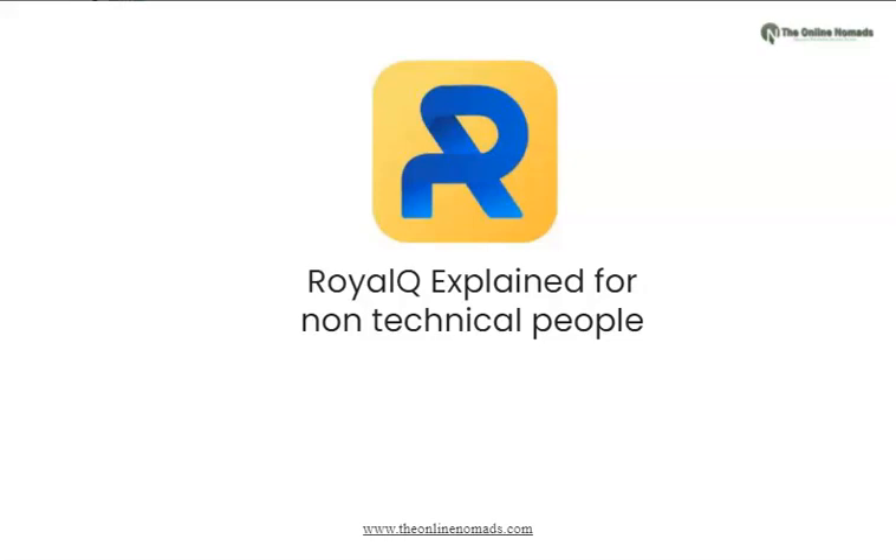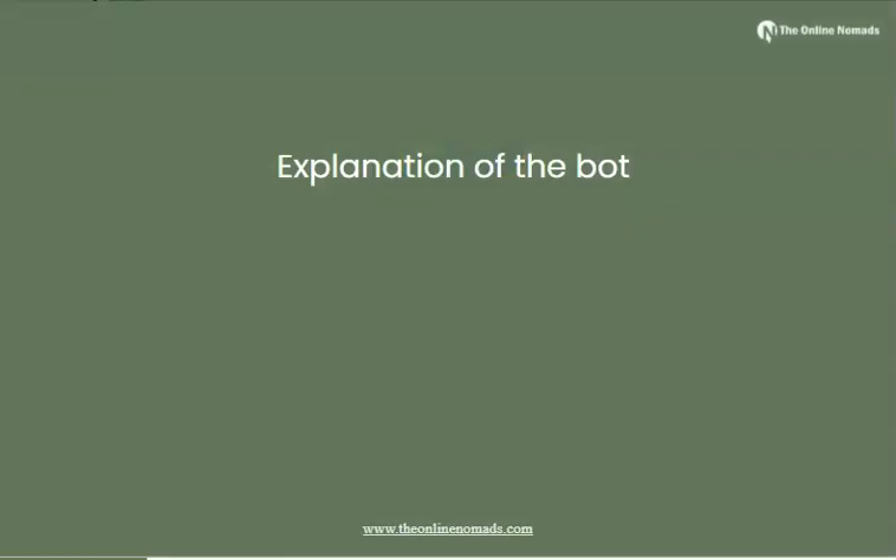Hello and welcome. In this video we're going to explain the RoyalQ application, or trading robot, for people that are not technical. This video is simplified so that someone who is not well-versed in technology understands what is happening. I encourage you to take a look at some of the other videos available on our channel to understand in detail how it works.